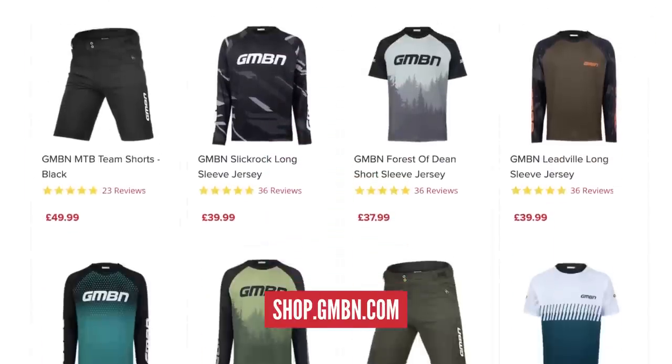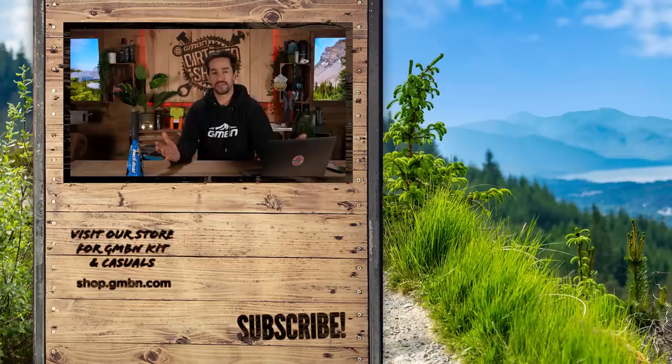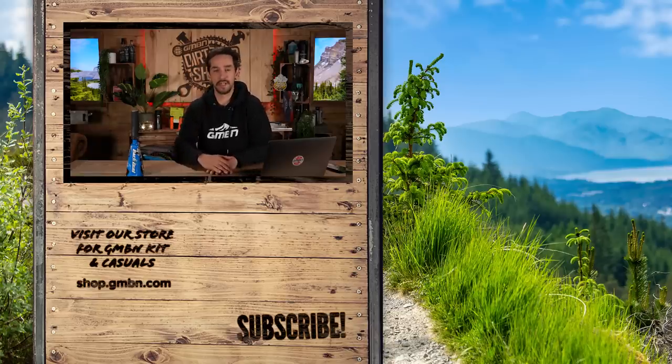Coming up on the channel this week: we've got a beginner to bike park challenge coming Saturday, where we take a total beginner rider to see how well she can do on the trails. Plus on Sunday, Anna is building her dream bikepacking bike over on GMBN Tech. And on Tuesday, Martin is doing a tour of Santa Cruz Bicycles. Quick shout out for our GMBN store — head over there for 25% off all jerseys and shorts for a limited time only. Thanks for joining me here in the Dirt Shed this week. We've been talking about some weird stuff, some cool stuff, and some of the coolest bikes out there. Let me know in the comments if you think your bike needs to look cool, or if you're not bothered and just want to ride the thing.